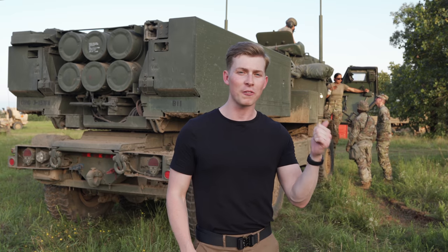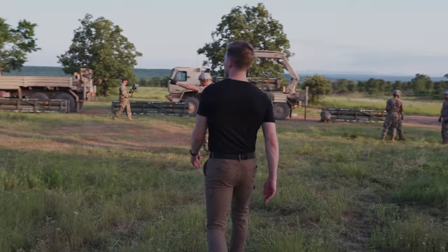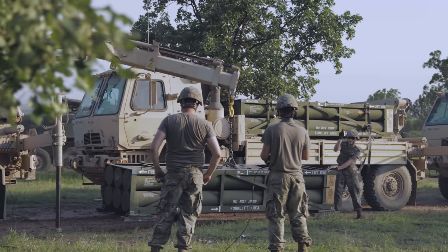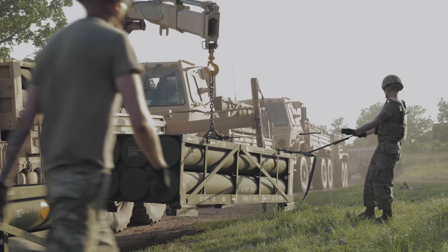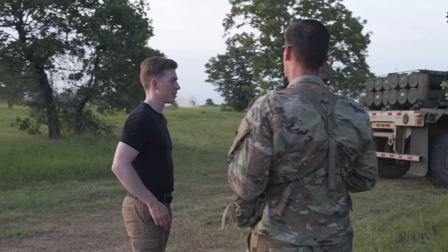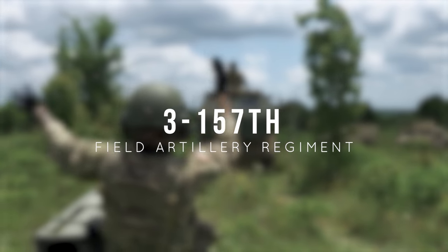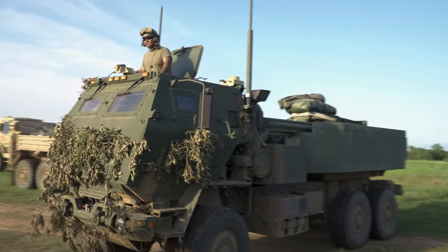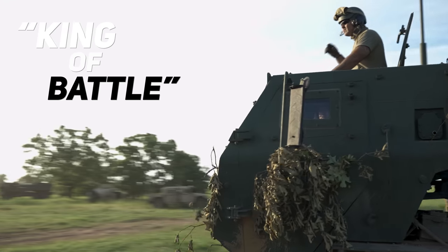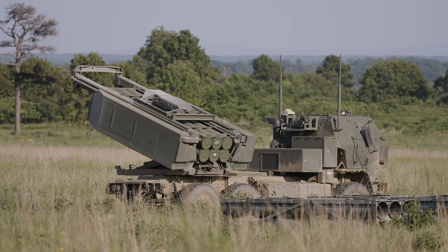Let me introduce you to the 3rd Battalion of the 157th Field Artillery Regiment. They go by the nickname King of Battle, and their mission is simple: destroy, defeat, or disrupt the enemy with some serious firepower.